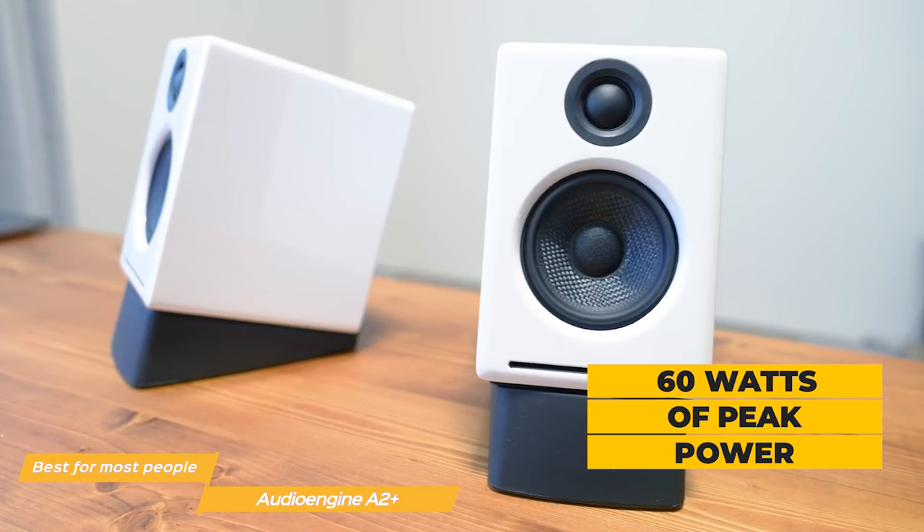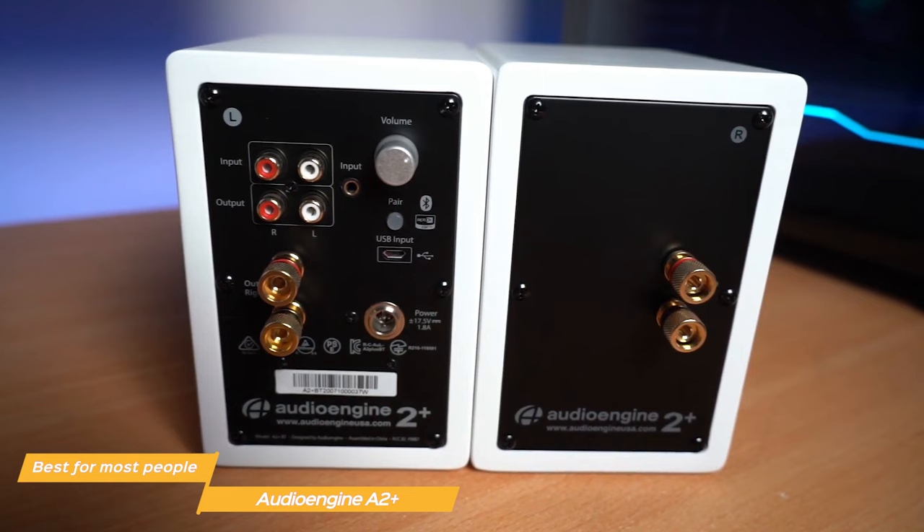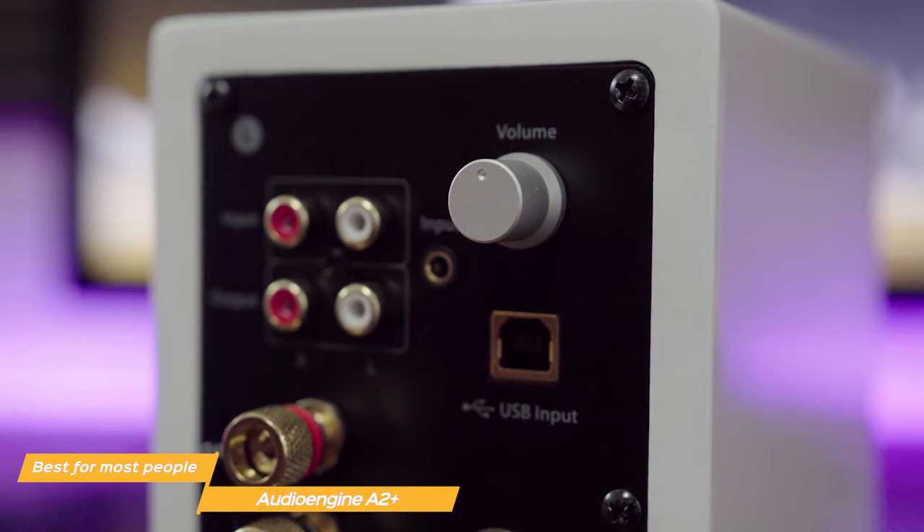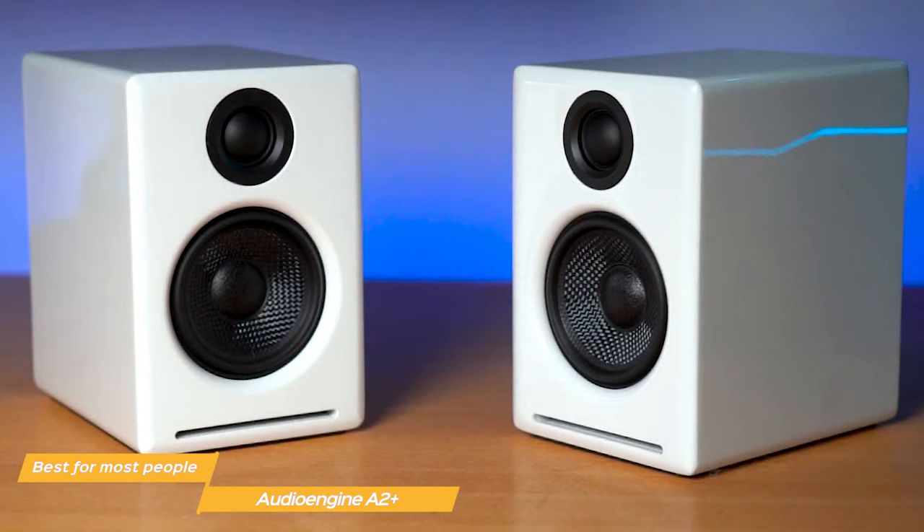The Bluetooth connection quality is solid, and the speakers connect in a few seconds to the computer with a simple click of a button on the back panel. Additionally, on the rear panel, there's a volume knob with a unique feature to independently control the volume of paired sound sources. This means you can have the volume on the speakers maxed out and the overall levels will sound low if your device's master volume is turned down.